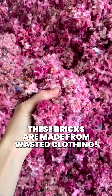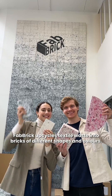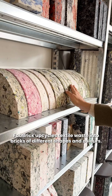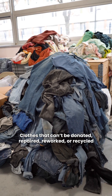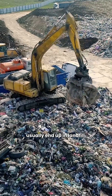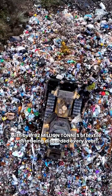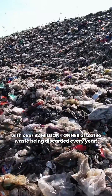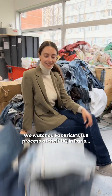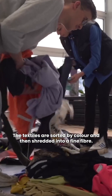These bricks are made from wasted clothing fabric. The company upcycles textile waste into bricks of different shapes and colors. Clothes that can't be donated, repaired, reworked, or recycled usually end up in landfill, with over 92 million tons of textile waste being discarded every year. We watched the fabric's full process at their headquarters in Paris, where the textiles are sorted by color.